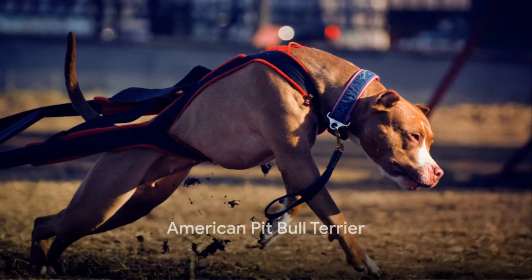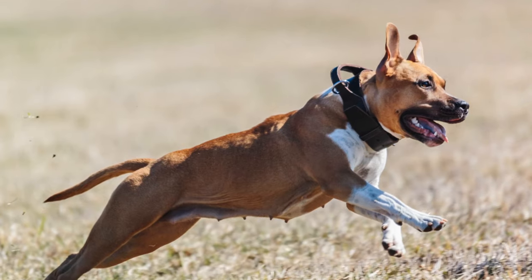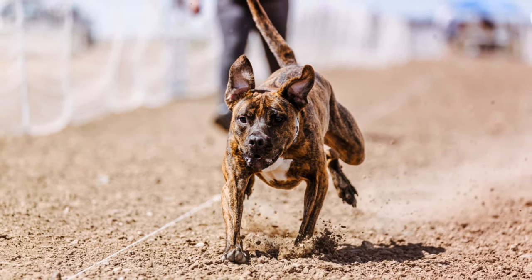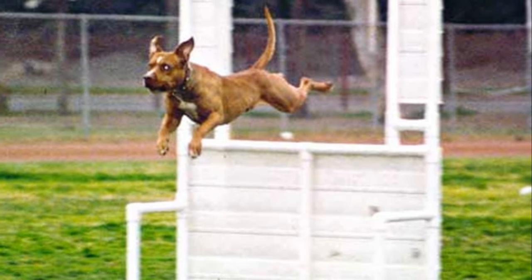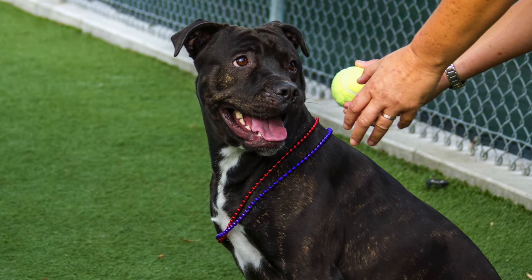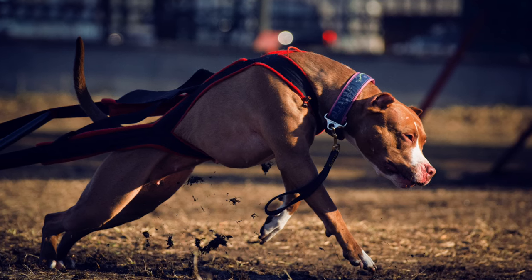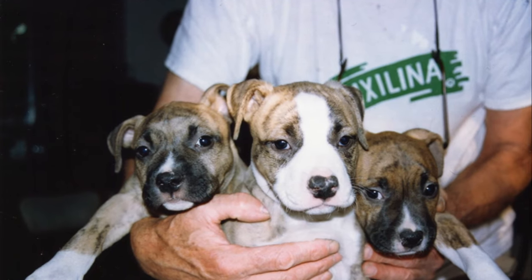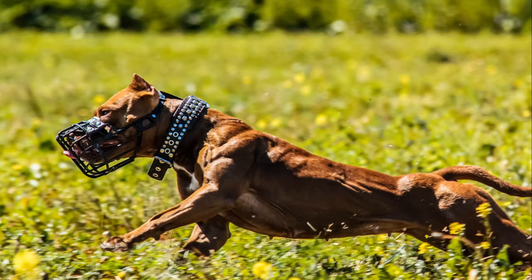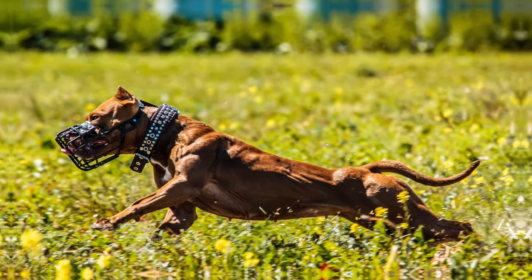The American Pit Bull Terrier is the true Pit Bull — a very agile, lean, and slender dog with minimal bulky appearance. Originally bred for various roles including hunting, herding, and guarding, their agility and strength were highly valued. Over time, the breed's focus shifted towards companionship and competition in dog sports. Known for its intelligence, loyalty, and high energy levels, it is an excellent choice for active families. Its more defined, muscular and sleeker build contrasts with the more robust American Staffordshire Terrier. Its agility and endurance make it a standout in dog sports such as agility, weight pulling, and obedience competitions.